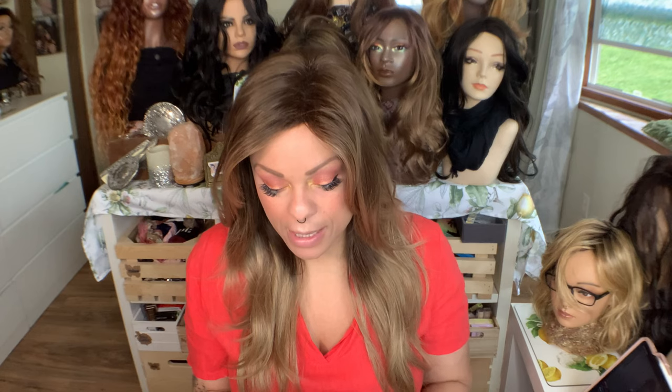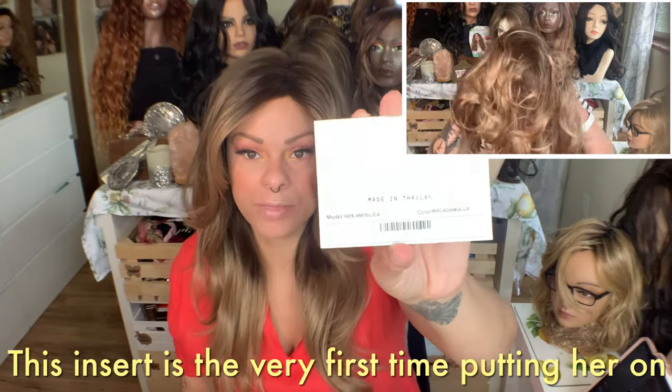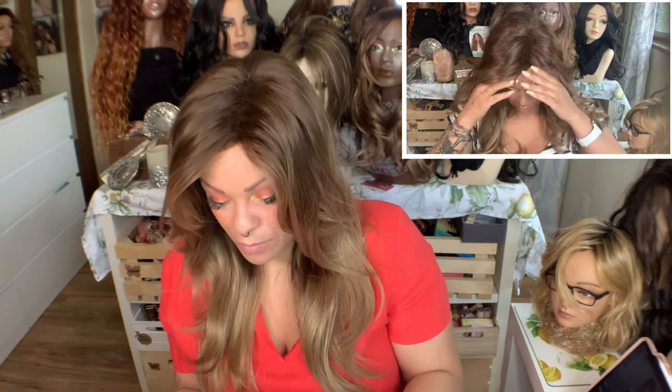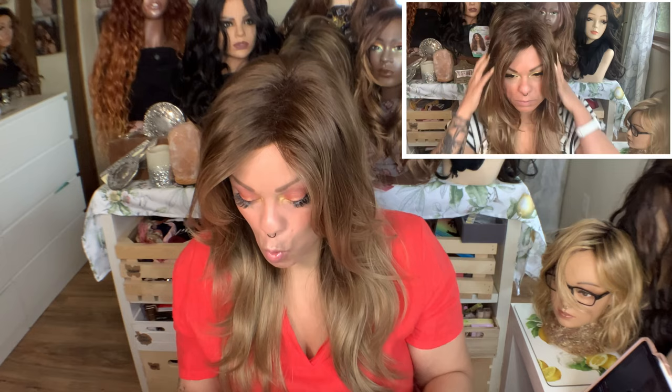This is a wig from Noriko. This is Angelica. I have Angelica in the color Macadamia LR, which means it has a long rooting. And like I said, it is from Noriko. She comes in this box right here, and I got her from wigs.com for $192.99 with 30% off.